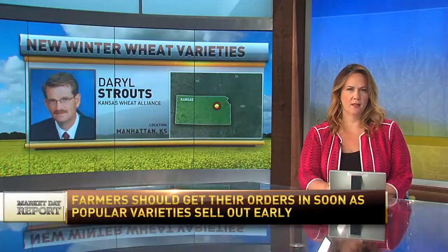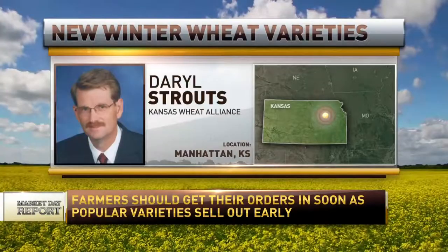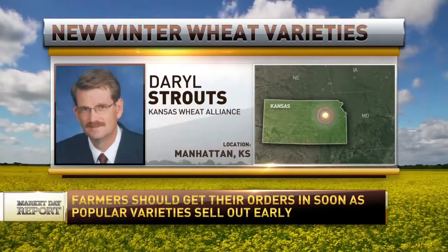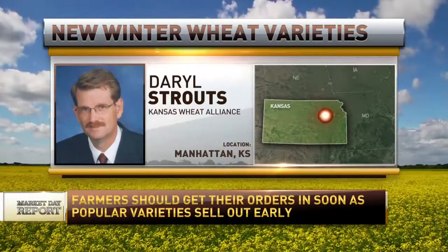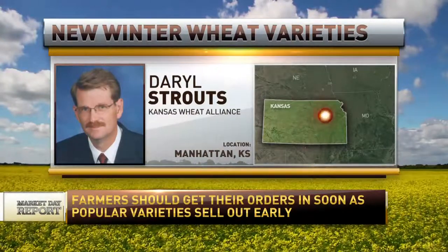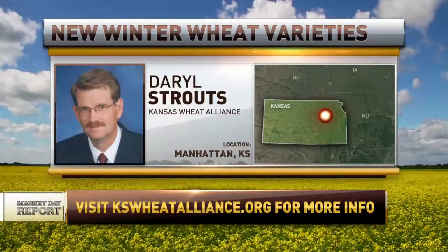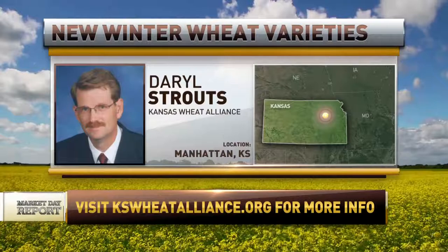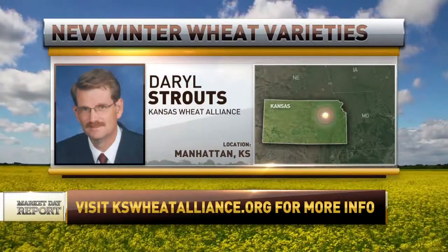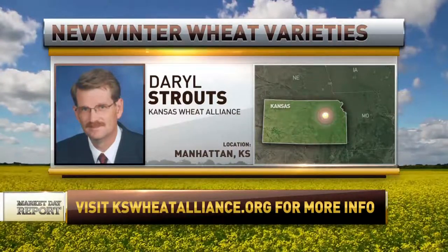Are these varieties available and ready to go on the market now, or is it something planned for the next growing season? They're ready to go. Farmers will have their first chance at them this fall. All seed producers got seed of these last fall and we had a good number of acres out there. With the exception of some production problems in western Kansas from Wheat Streak Mosaic or some hail, which is hard to predict, we should have a good amount of seed. But these are going to be popular varieties, and popular ones sell out soon, so farmers should be sure to get them reserved from their local seed producer.